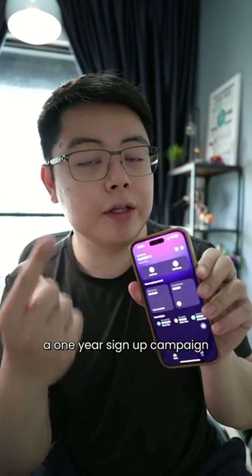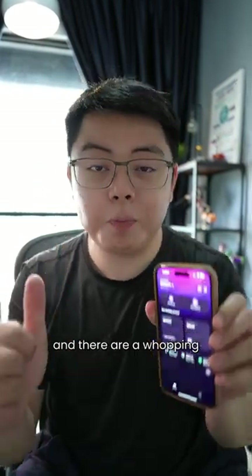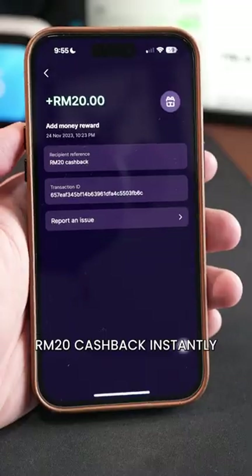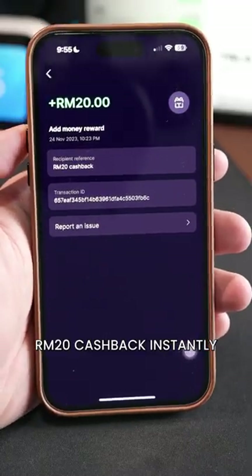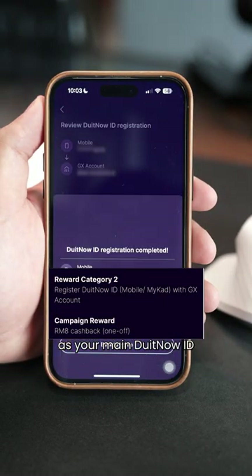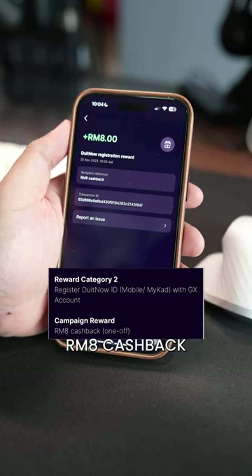They are currently running a one-year sign-up campaign and there are a whopping six categories of reward. Number one, just deposit RM100 and you will get RM20 cashback instantly. Number two, link this account to your mobile phone as your main do-it-now ID and you will also get instant RM8 cashback.